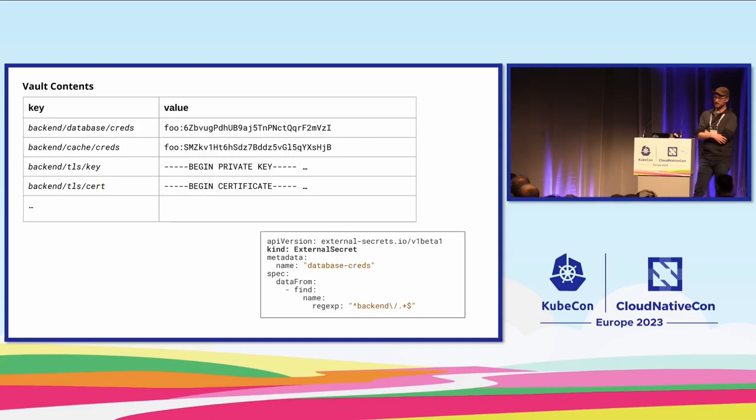Here's another example where your application requires multiple different secrets. You can see the pattern: backend/database/creds, backend/cache/creds — all secrets in your vault. What you'd like to do is fetch all secrets matching a specific regular expression. Using the 'find by name' semantics with a regex, the operator fetches all matching secrets and stores them in a Kubernetes secret resource. When you add a new secret matching that expression, it will automatically be included on the next reconciliation.